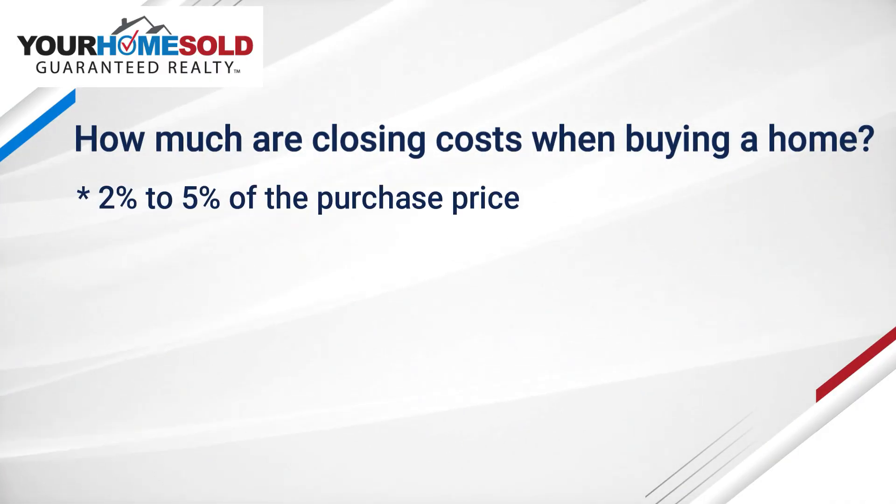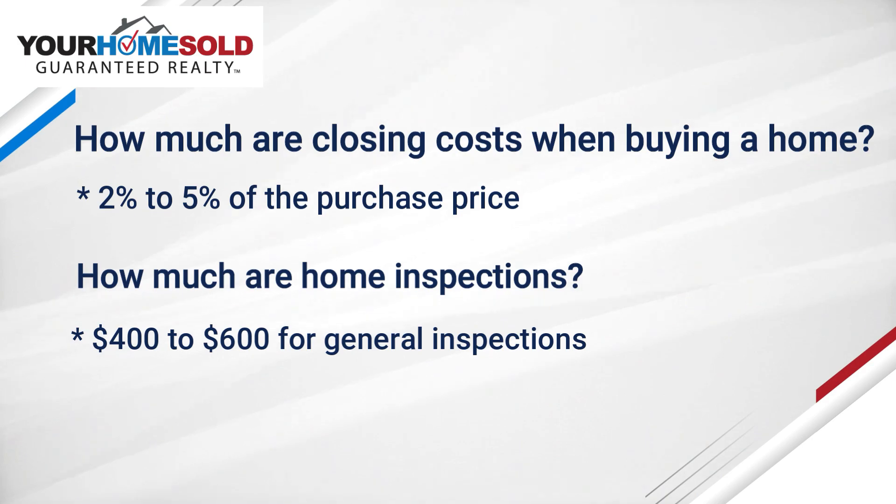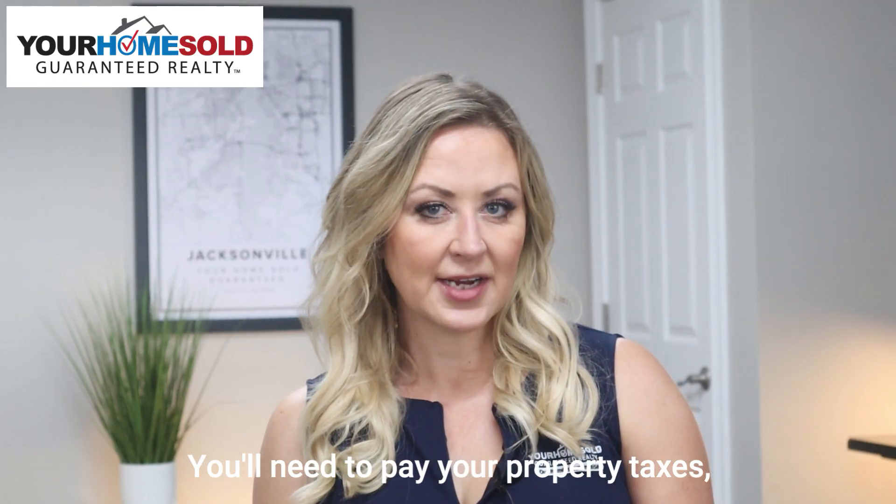Closing costs typically cost about two to five percent of the purchase price. Home inspection costs can vary, but typically they're about four to six hundred dollars, depending on the different inspections that you'll need.